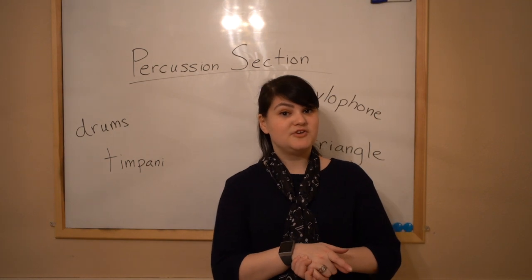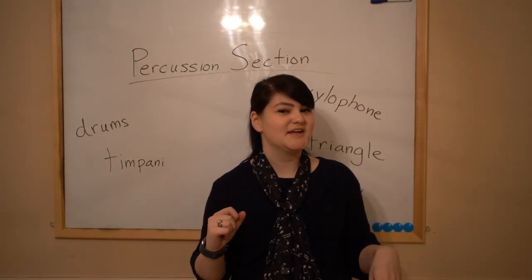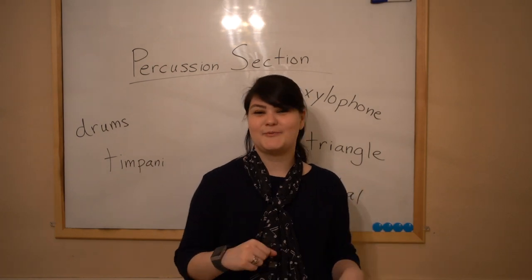So that is some information about the percussion section of the orchestra. You think you got it? Awesome. I'll see you on Wednesday.